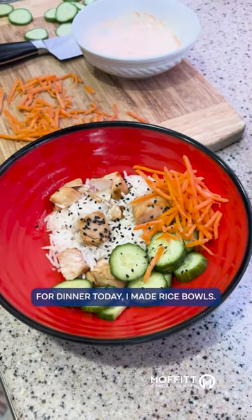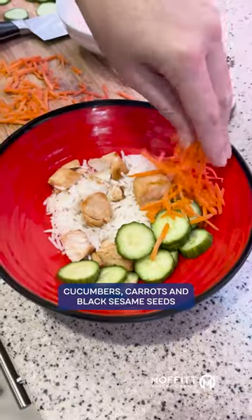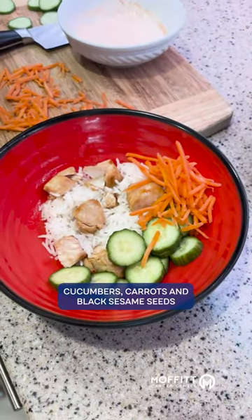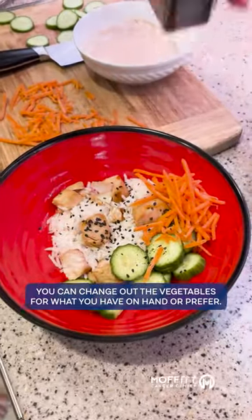For dinner today, I made rice bowls. I air fried a little mahi-mahi because that's what I had in the freezer. I added this to rice, cucumbers, carrots, and black sesame seeds, topped with soy sauce and hot sauce. You can change out the vegetables for what you have on hand or prefer.